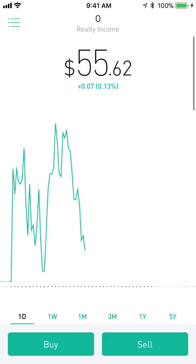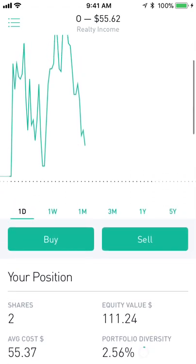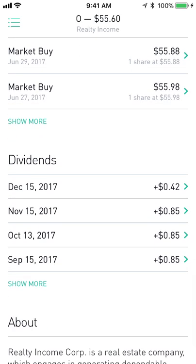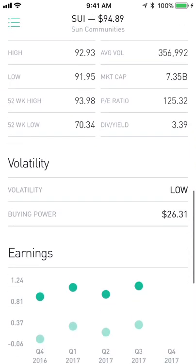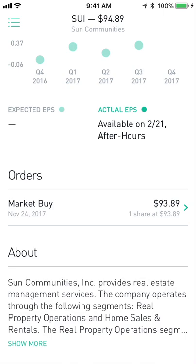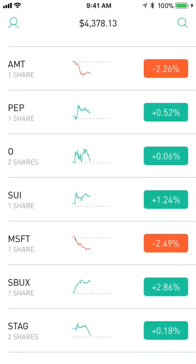Next up is O — Realty Income. I just recently sold off a few shares here because it's a retail-focused real estate stock. While it does have e-commerce resistant tenants, I still think this space is going to go down as e-commerce goes up. I'm up $0.42 on the position but monthly dividends have me up a lot overall. Next up is SUI — Sun Communities, which I just recently picked up. It's a manufactured home communities REIT, very stable with a high retention rate. I don't expect it to blow up, but I also highly doubt it'll ever crash.